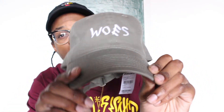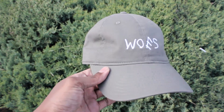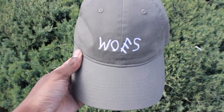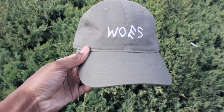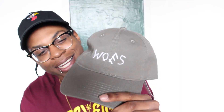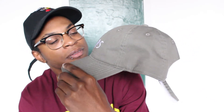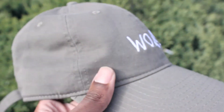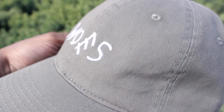Good build right there — good quality, good everything. Got the traditional closure in the back. It's really good, I really dig this hat. It's an olive green hat, really dope, really comfortable. The fit on it is just tremendous — the bill is curved, it looks great.